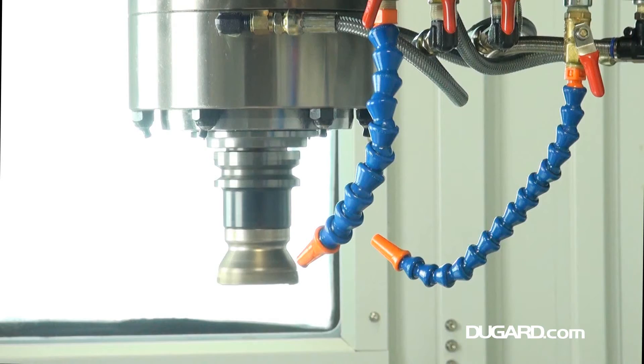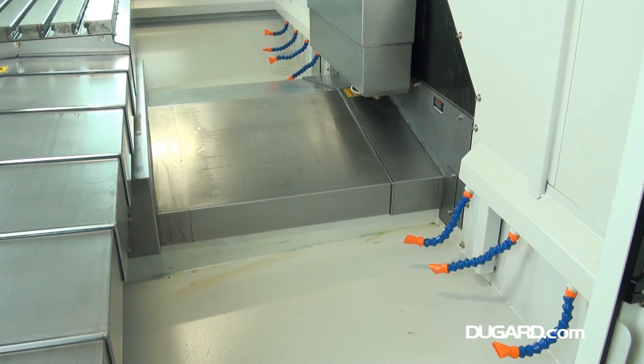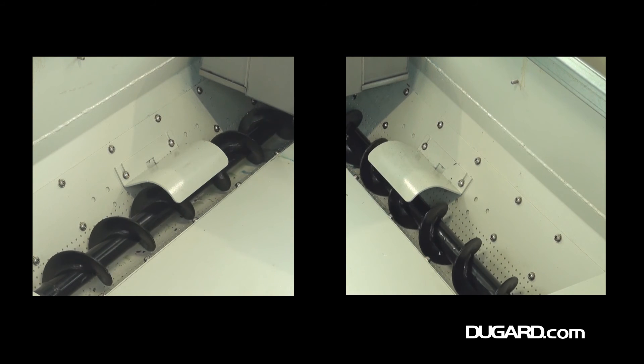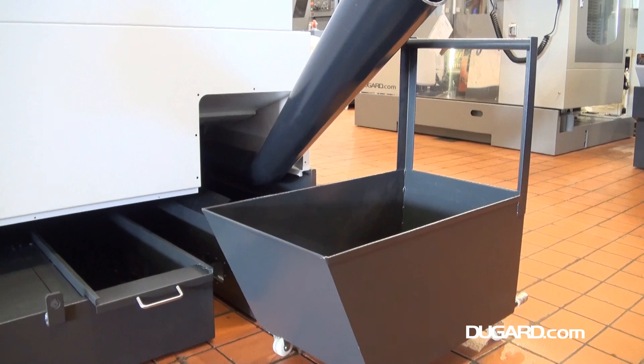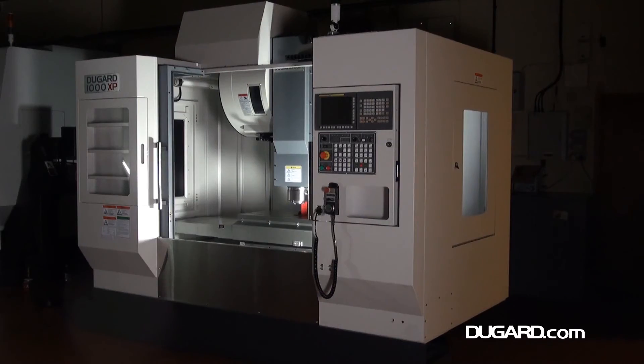The Dugard 1000 XP has a high quality heavy cast iron construction with fully enclosed guarding. With all the enhanced features we've still managed to keep the price down, giving our customers excellent value for money. For more information please visit www.dugard.com.